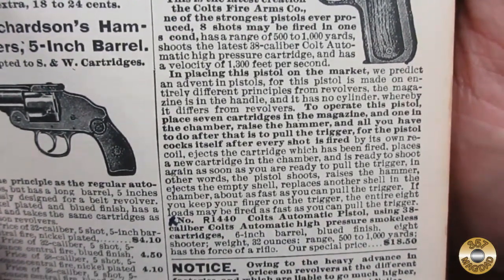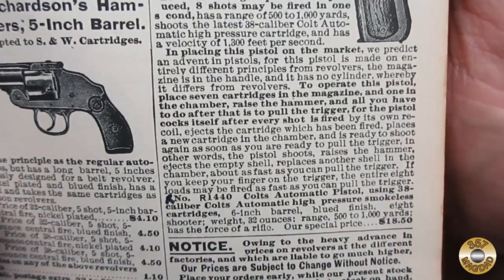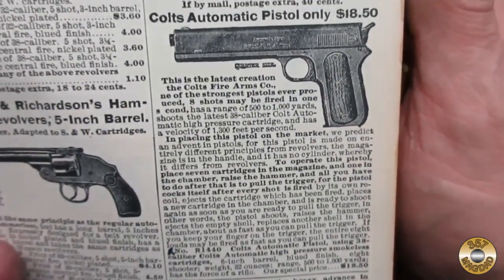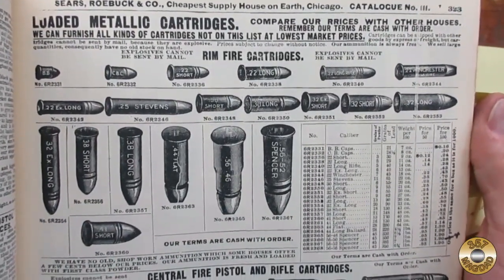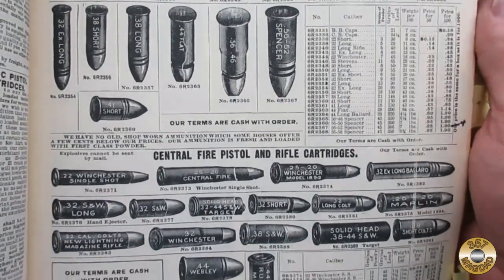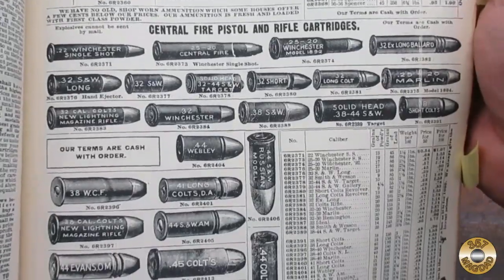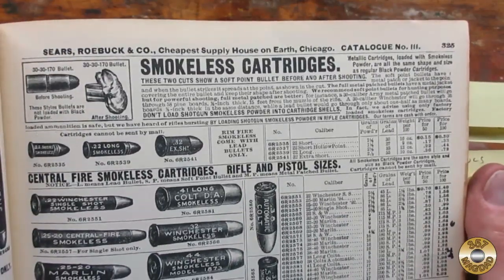This Colt automatic pistol would have been very high tech in 1902. I like the line about the .38 caliber rounds having the range and force of a rifle. Smokeless gunpowder was a brand new thing in 1902, and this catalog has one section for black powder cartridges.